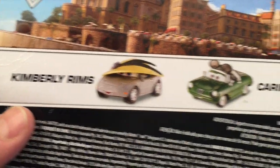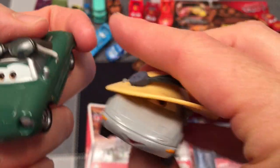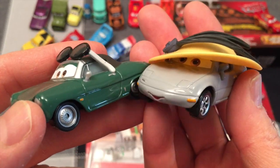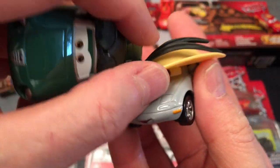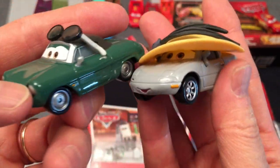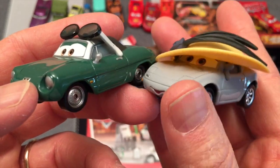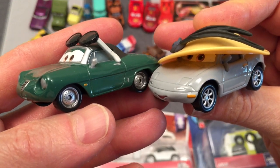This is Kimberly Rims and Kareen Savvy — look at these. I'm thinking back to the movie — I think these two cars were sitting on a yacht, maybe a beach when the race was going on, and we got to hear a little bit about them. They've got fancy hats and sunglasses, taking in the beautiful beaches and the ocean. They're two cool vehicles and more to collect for the Cars series. Pretty awesome.